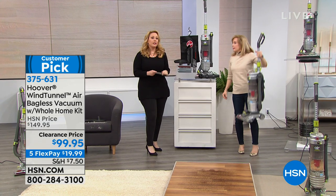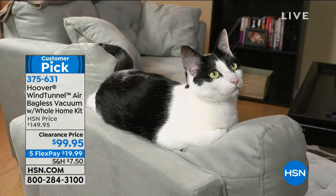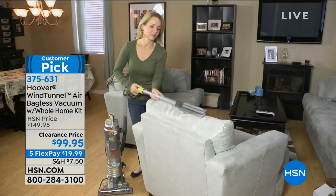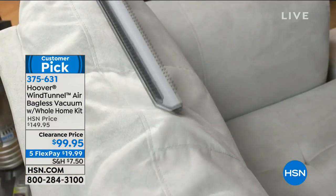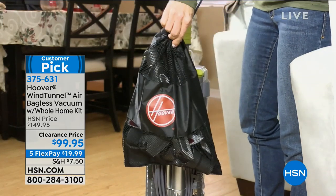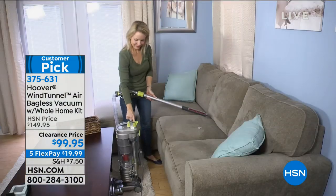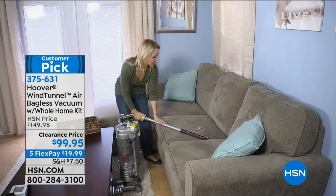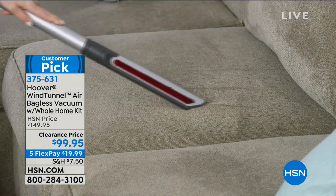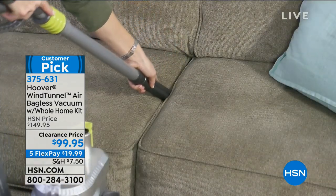There are about 200 or so perfect five-star reviews on hsn.com. This isn't something nobody wants that we're marking down to get rid of — that is not what's happening. At the higher price, over 200 perfect five-star reviews and it's a huge customer pick. We took $50 off. If you need a vacuum, if you've been channel surfing, if you're home and it's freezing out — this is it. The number one selling vacuum at the network and the number one model for Hoover.